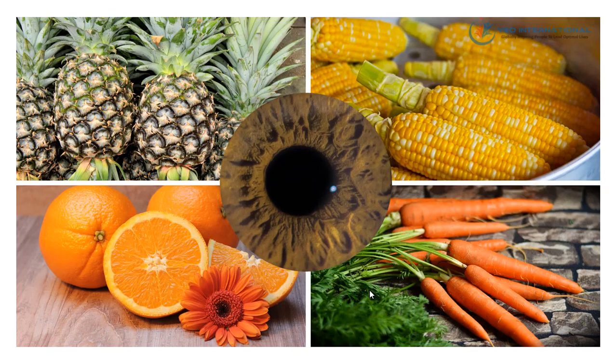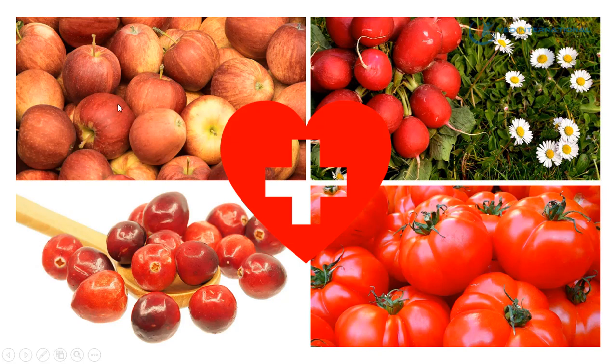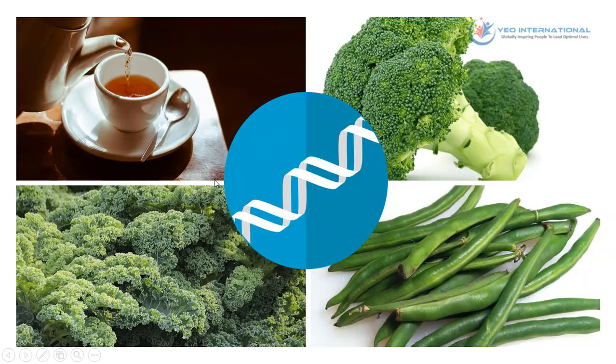Yellow and orange fruits and vegetables such as pineapples, corn, carrots, and oranges contain phytonutrients that promote vision health. Red fruits and vegetables such as apples, red turnips, cranberries, and tomatoes contain phytonutrients that promote heart health. Green fruits and vegetables such as green tea, broccoli, kale, and green beans promote cellular health.